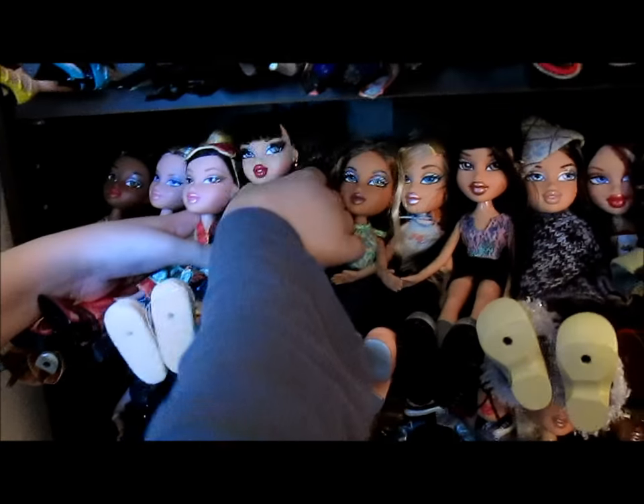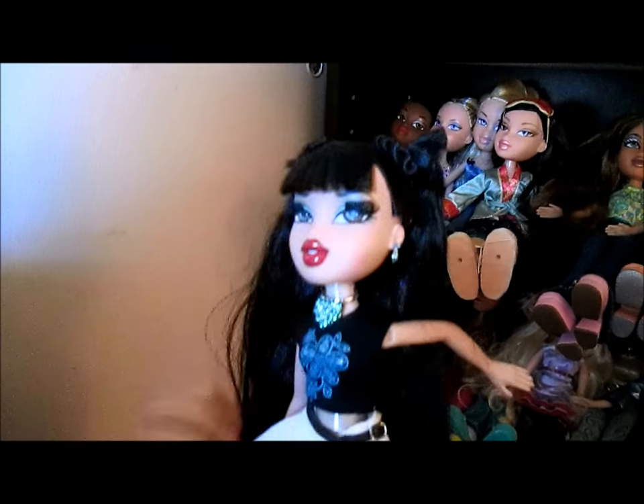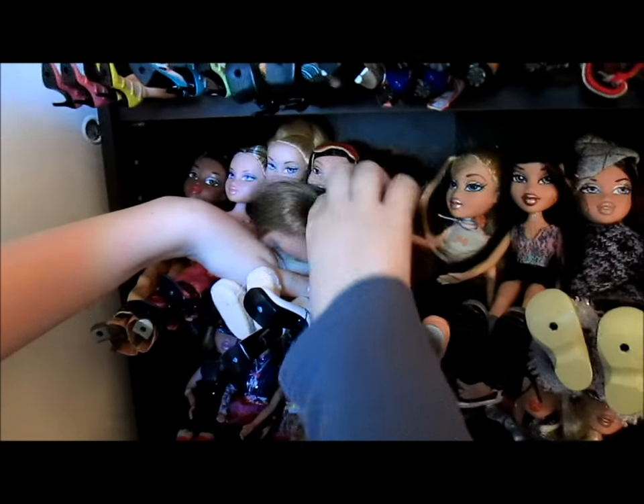And Girls Night Out Jade — oh my gosh, she is so pretty. She's in the best condition of our Girls Night Out dolls — actually the only Girls Night Out we have — because these were hard to keep in good shape due to their eyelashes.